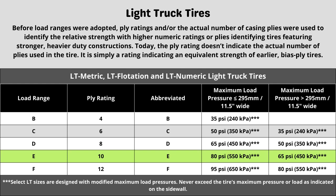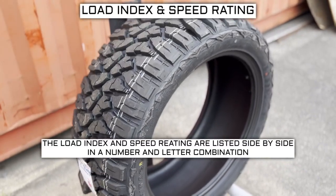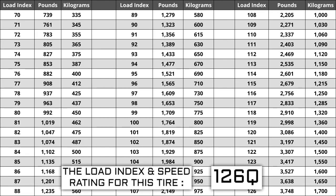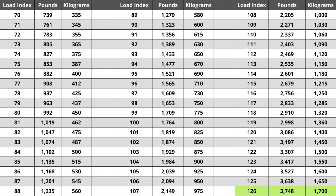Now let's talk about load index and speed rating. Next to your tire size you'll see a number and letter combination like 126Q. The number 126 is the load index — it represents the weight capacity of the tire. The higher the number, the greater the load carrying capability. Load index ranges from 0 to 150. When replacing tires, they must be the same or higher load index, never lower. For example, if your current load index is 126, a tire with a load index of 129 would work, but not one with a load index of 123. A lower load index increases the likelihood of bubbling and eventually a blowout. For this tire, a load index of 126 represents a weight capacity of 3,748 pounds, or 1,700 kilograms.